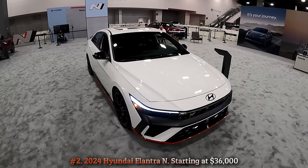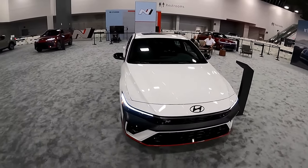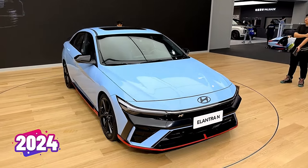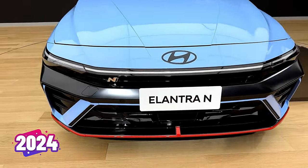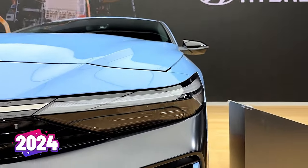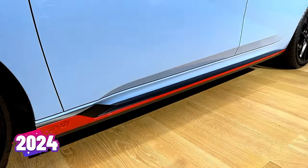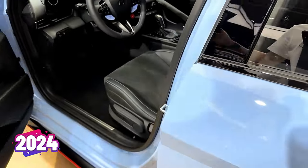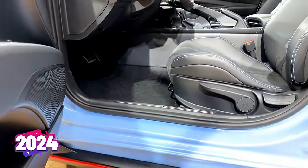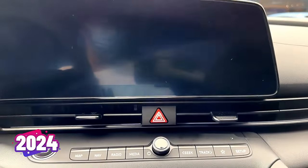Number 2: 2024 Hyundai Elantra N, starting at $36,000. After only three years, Hyundai's feisty Elantra N Sport Compact gets an update, aligning its design with the compact sedan it's based on. The 276-hp turbocharged 2.0-liter inline-four is expected to go unchanged for 2024. We certainly hope that both the 6-speed manual transmission and 8-speed dual-clutch automatic return in this latest iteration. The updated Elantra N features two new 19-inch wheel options and new front and rear bumper covers with updated headlamps and taillights.